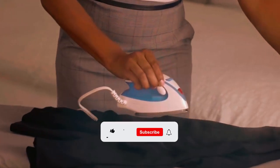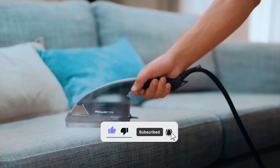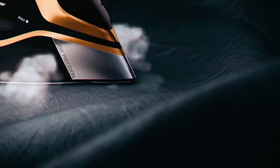Compact and powerful, these best travel irons redefine on-the-go elegance. Press perfection into your journeys and stay wrinkle-free wherever adventure takes you.